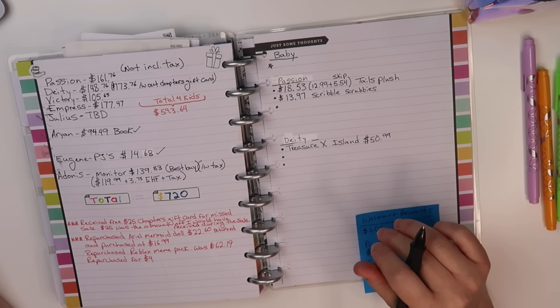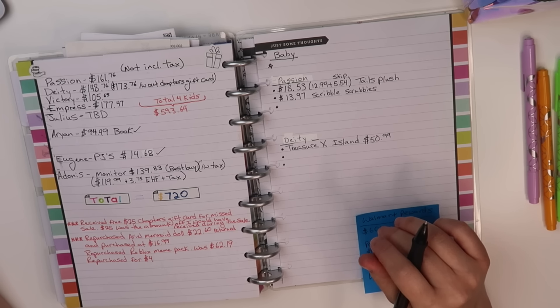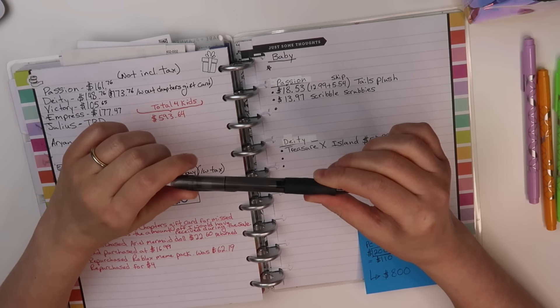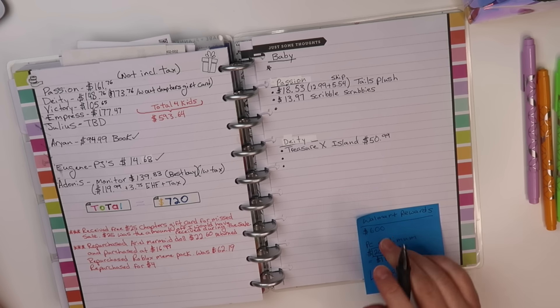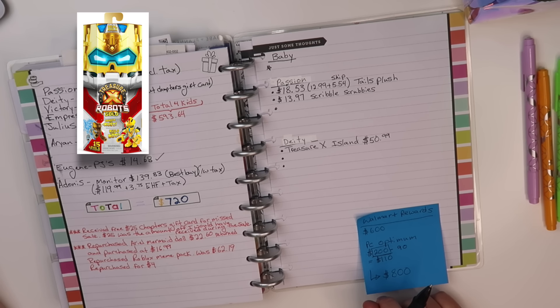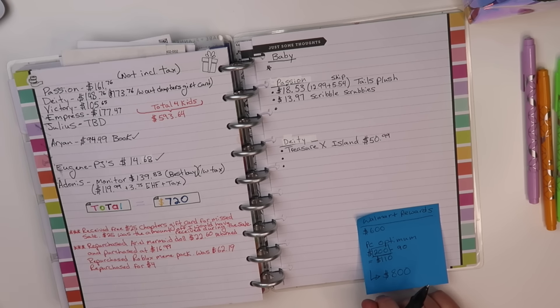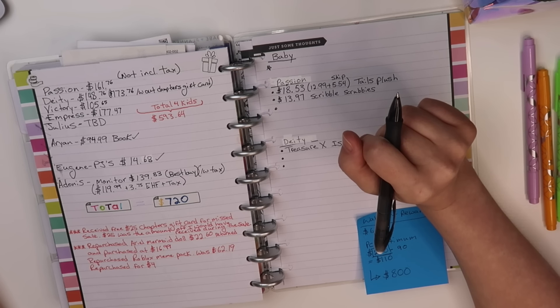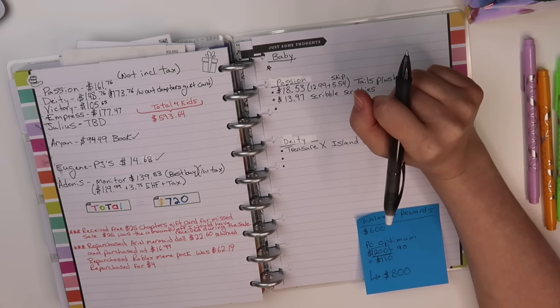On Black Friday weekend I also bought a bunch of Treasure X toys because Deity really loves Treasure X, and his older brother Victory, who's 13, likes some too. Well.ca had a really good price — the Treasure X Armor Robot Gold, which normally is about $30, was on sale and I bought three of them: one for Passion, one for Deity, and one for Victory. I paid a measly $13.49 each — no wonder I bought three of them.